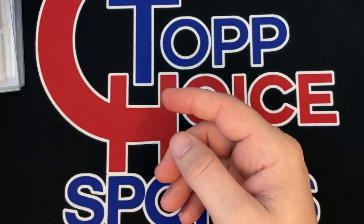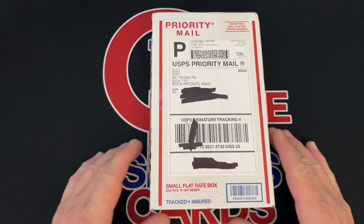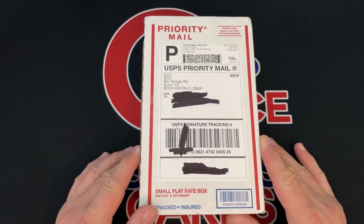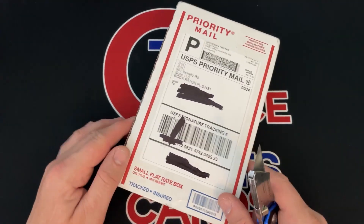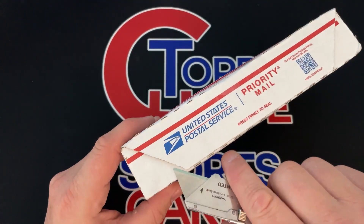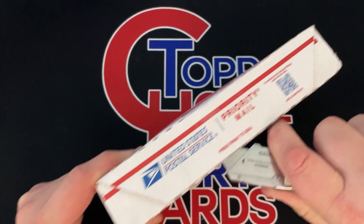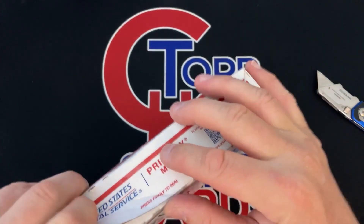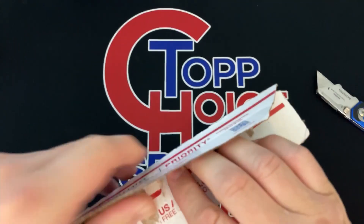Stay tuned right now — and we're back through the magic of editing. I got my SGC order in. We're going to take a look at these cards here and see how they graded, and see if we added any value and if I was correct on what I thought they would get.